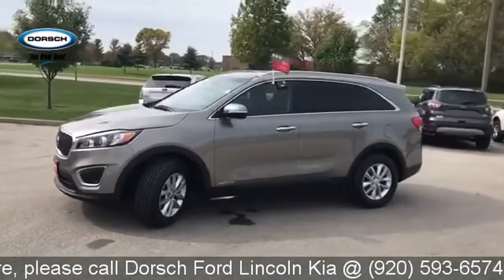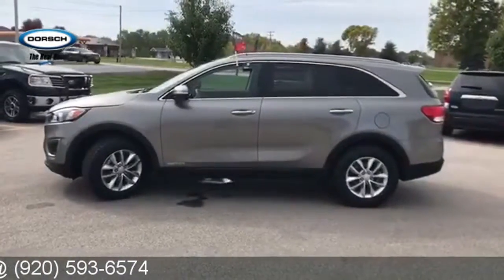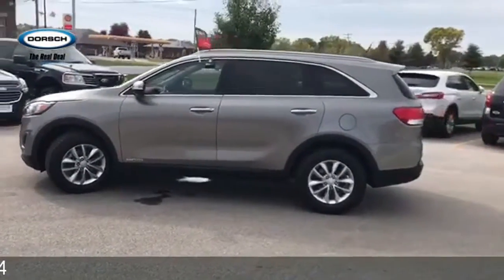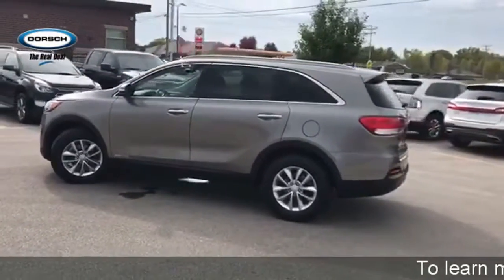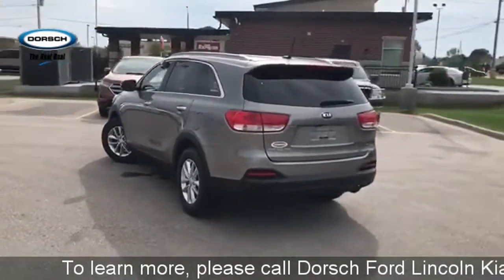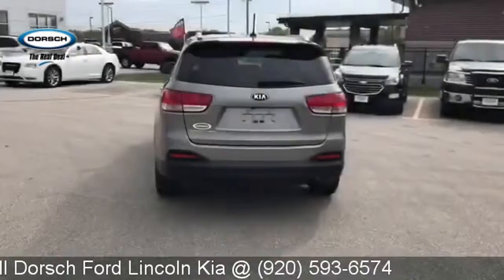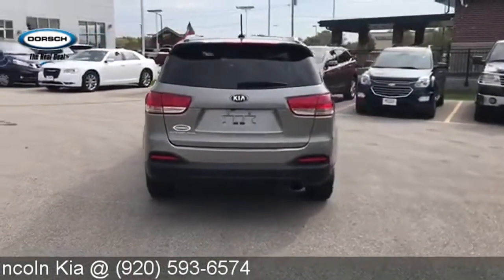It boasts an impressive list of features, like these: Bluetooth wireless audio streaming, manual telescoping steering column, four 12-volt power outlets, manual tilting steering column, automatic transmission, aluminum wheels, electronic shift on the fly, and power heated mirrors. See it for yourself when you take it for a test drive.